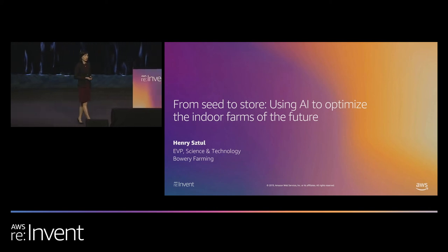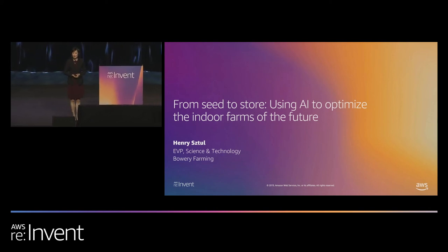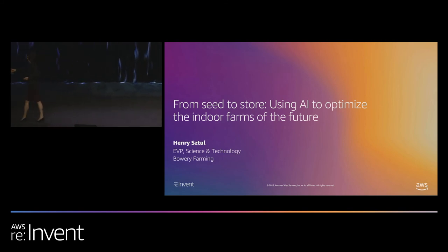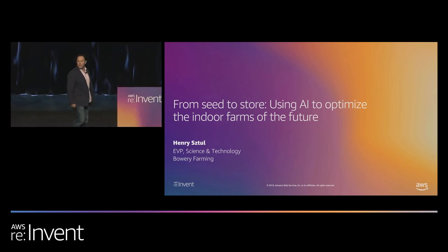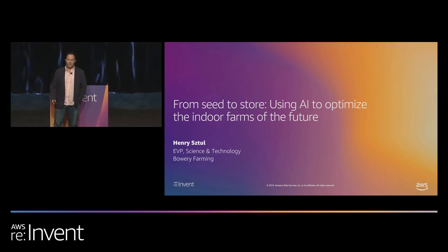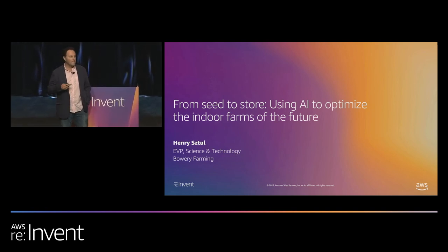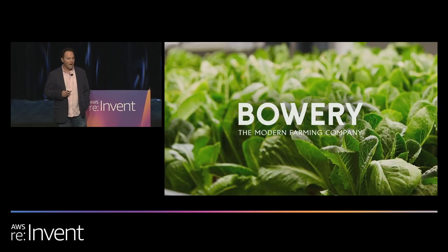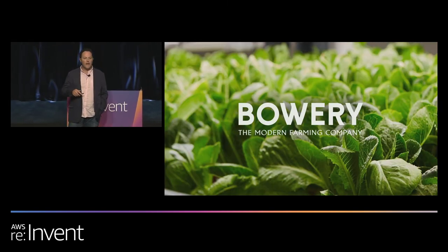Our next speaker is Henry Stuhl. He is with Bowery Farming and he is the Senior Vice President of Science and Technology. My name is Henry Stuhl and I'm the EVP of Science and Technology at Bowery Farming. Today I'll be talking about how we use AI to optimize our indoor farms of the future.